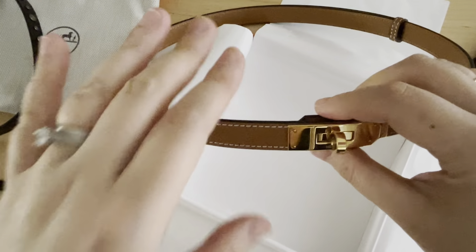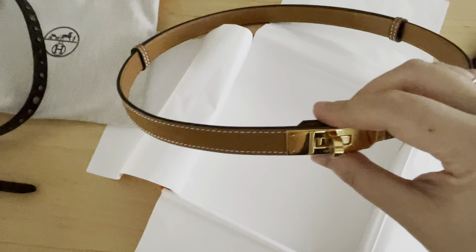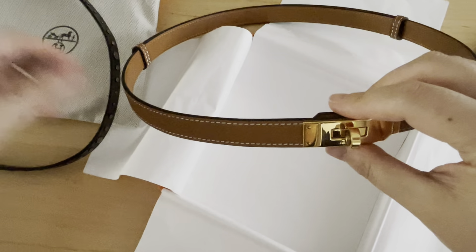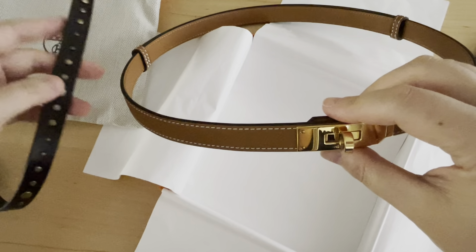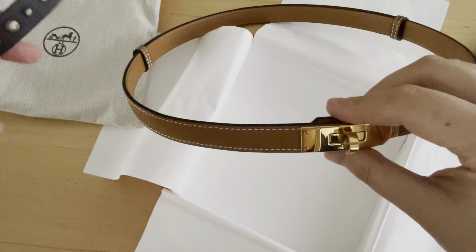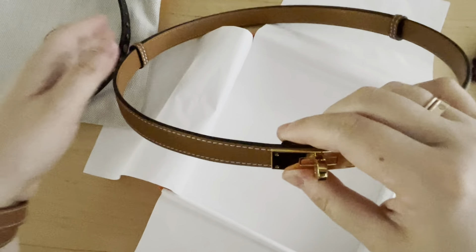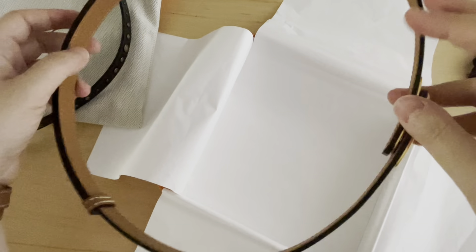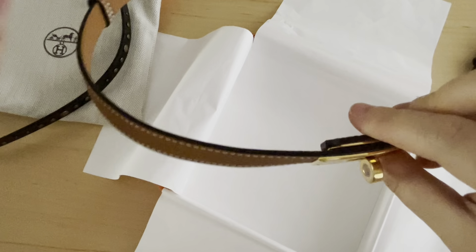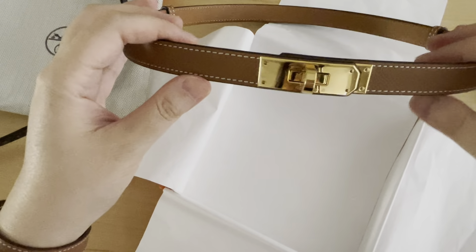I would even dare say this can replace all my other belts. I won't throw out belts like my old one because it's a great option to keep on my jeans — that's where I usually use a belt. But the Kelly belt is like a dressier version that you can really use on any kind of outfit: skirt, dress, pants, jeans — it works and it's a great option to have.